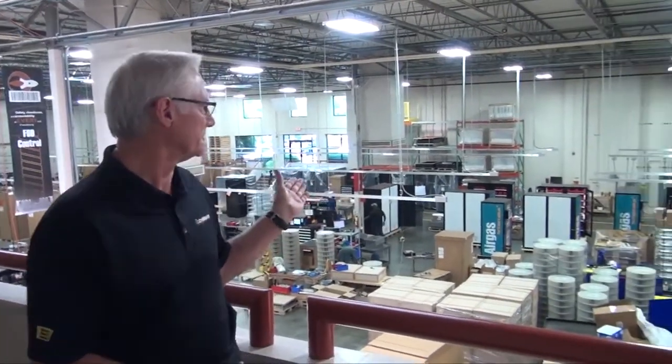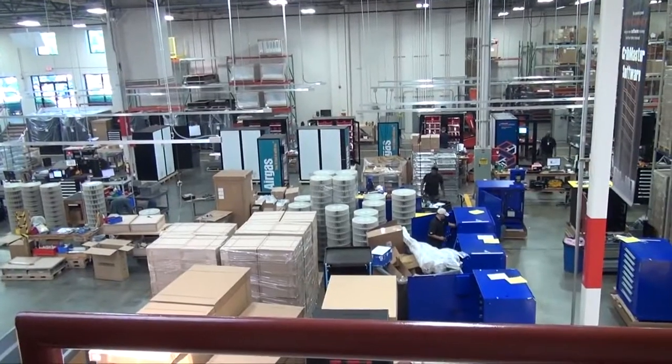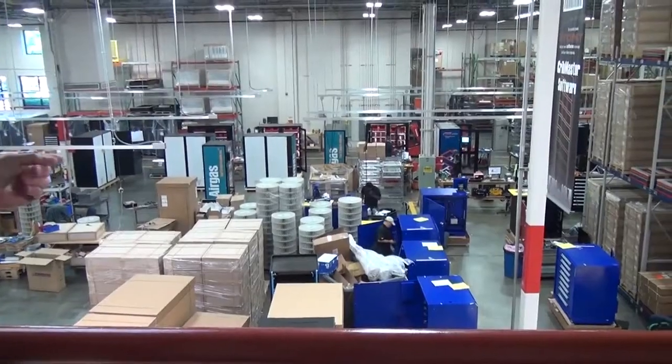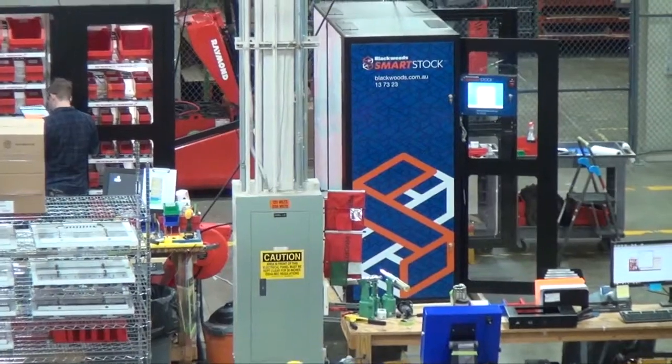Before we get started, I thought it might be nice to show you our corporate manufacturing facility here. CribMaster ships about 7,000 machines a year. Ed Reeves is our cameraman today, so I'll be talking to Ed throughout the presentation.